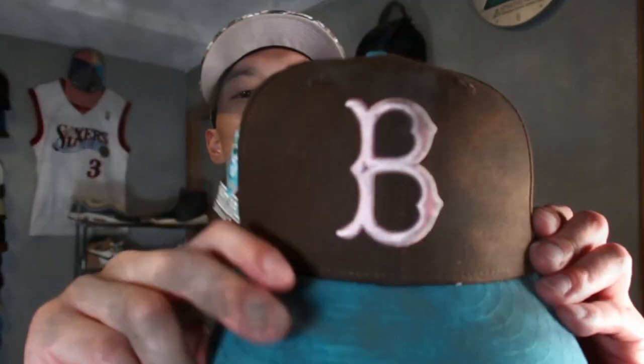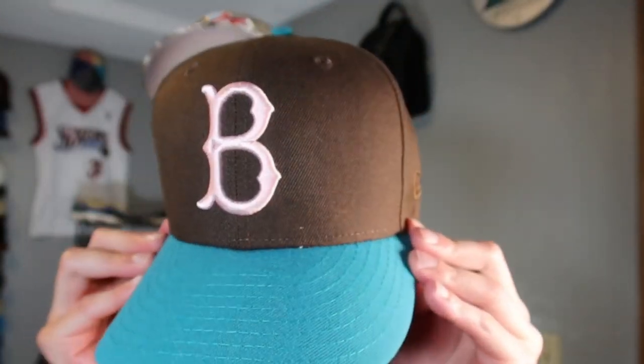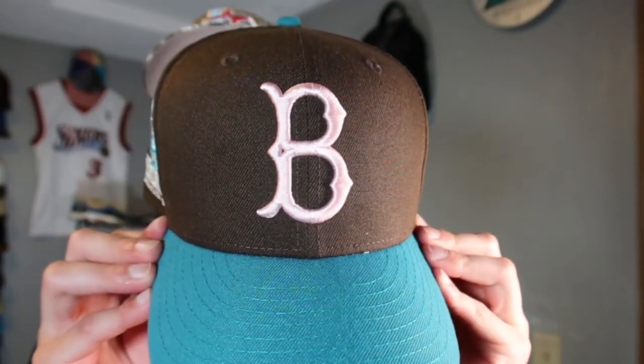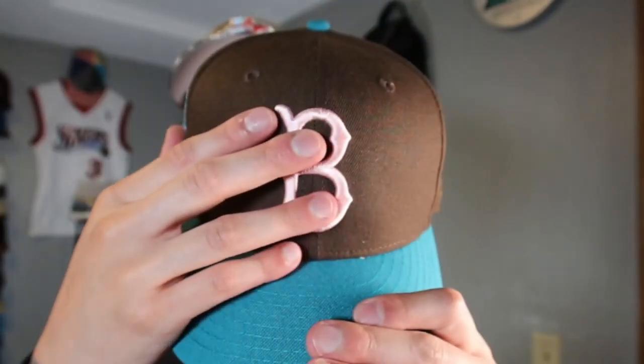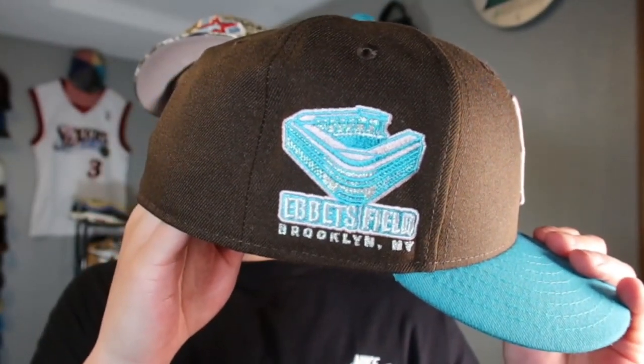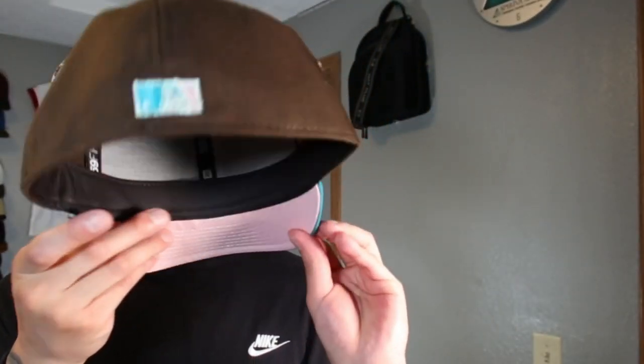Next up is a collab with MJ, a pin creator. If you're in the fitted community you've probably seen his pins — they're crazy. He collaborated with Burdeen's on this hat: Brooklyn Dodgers with brown, teal, and pink in the B logo, Ebbets Field side patch, flat batterman, and a pink UV with black guts.